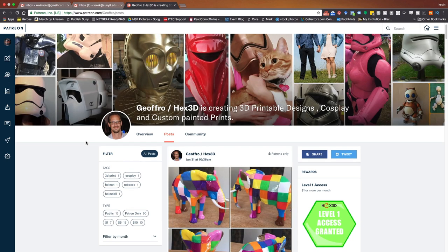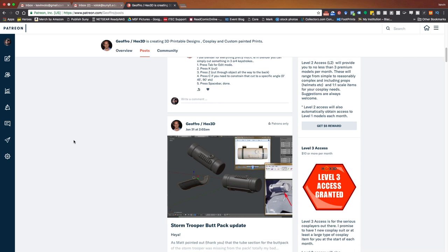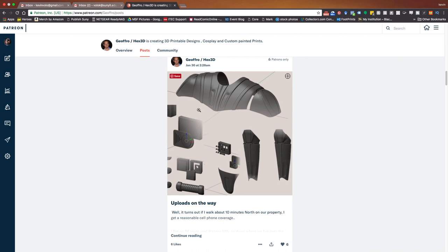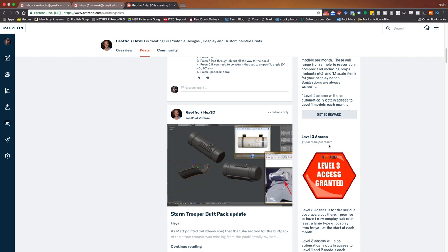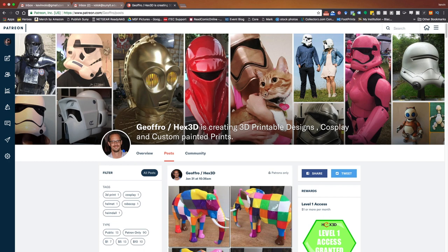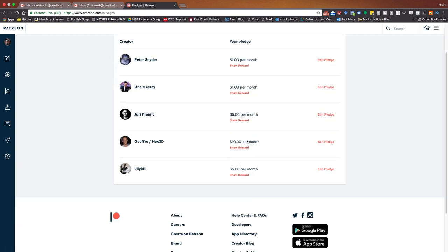Here's another guy I follow — this is Hex 3D, Jeff Fro. Again, amazing files and some really interesting behind-the-scenes of how he works. He offers whole 3D suits that you can print. By joining — I think it's the five or ten dollar a month tier — you get some amazing files. Look at these things he's modeled that you can download. You're supporting a creator, which I love, and you get extra cool files to print. Hex 3D is fantastic — you can see the different membership levels here.